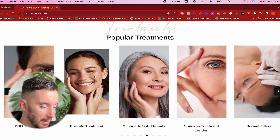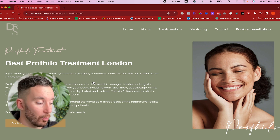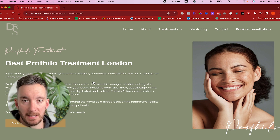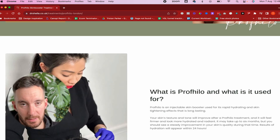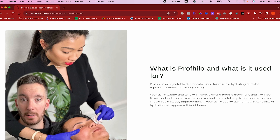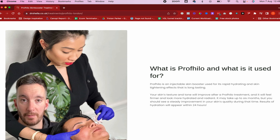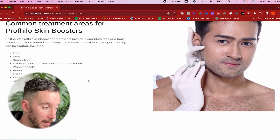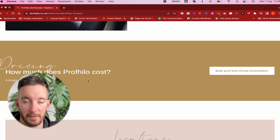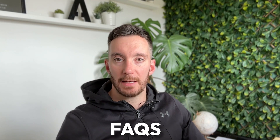All treatments now live on their own individual pages. This not only lets people learn more about each service, but from an SEO standpoint it gives us a lot more opportunity to index the site for those individual services. Scrolling down, this content is used both to rank in search and to convert visitors into potential clients by encouraging them to get in touch via consultation. We've kept things super simple — just image and text blocks — with a call to action before the FAQs.